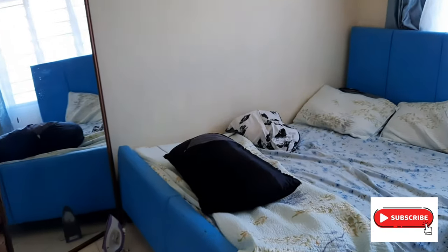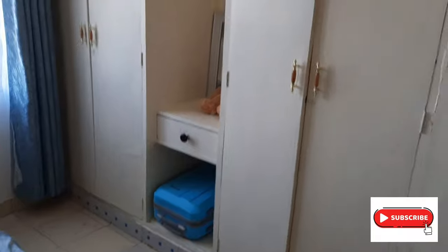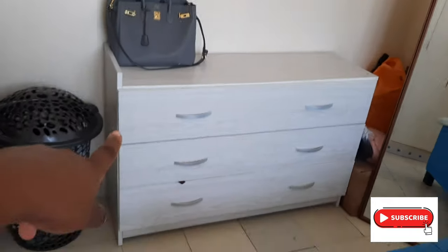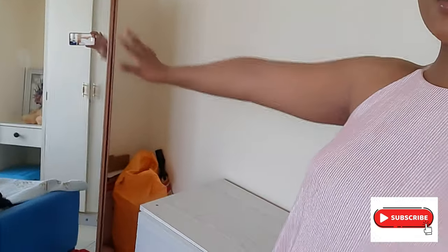Let me give you a glimpse of how my bedroom looks. Here's the door to the bedroom, and when you come right ahead there's my bed. I love blue — that's why I have a blue bed, blue sheets, and blue curtains. I have my wardrobe right there, and on this other side a very big mirror, storage where I do my makeup and keep my shoes, my laundry basket, and that's all.